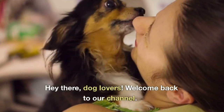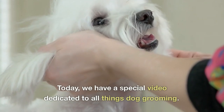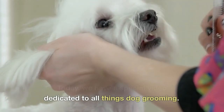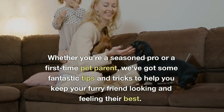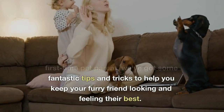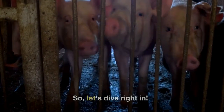Hey there, dog lovers! Welcome back to our channel. Today, we have a special video dedicated to all things dog grooming. Whether you're a seasoned pro or a first-time pet parent, we've got some fantastic tips and tricks to help you keep your furry friend looking and feeling their best. So, let's dive right in.